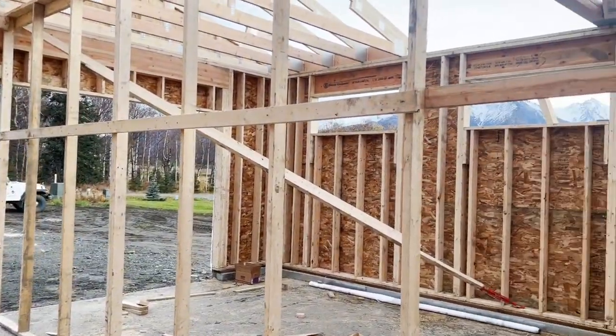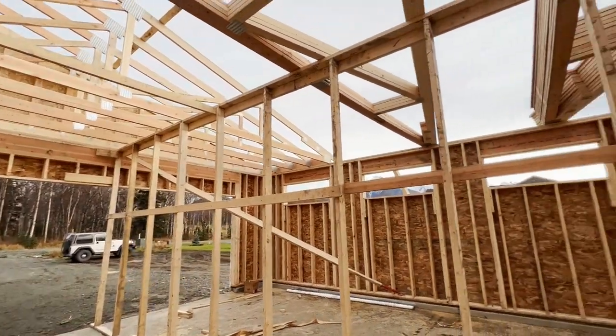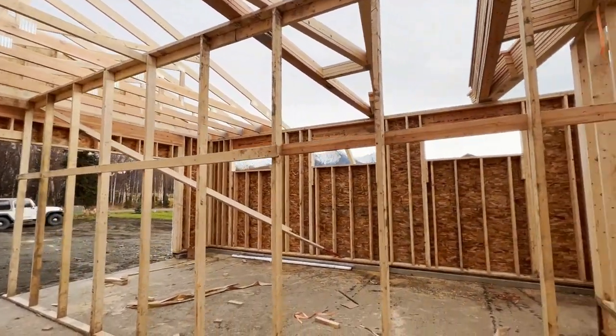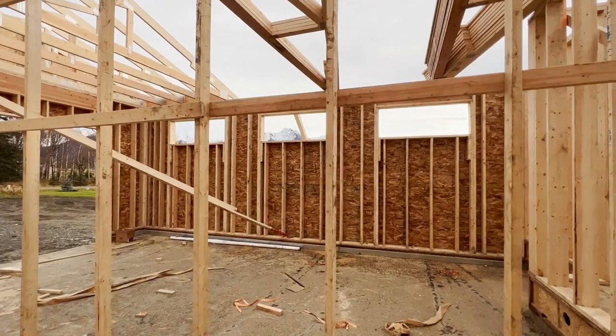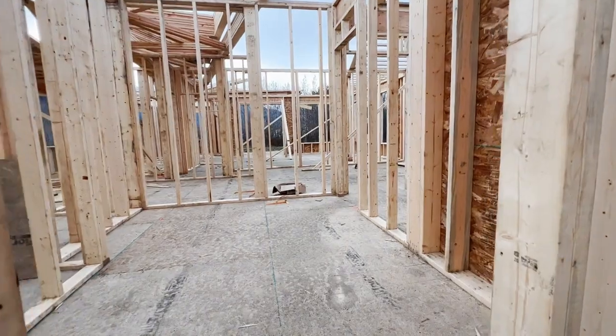Let's see if I can get a wider angle here. You can see the garage — this wall right here down the middle of the garage, that's a temporary wall just to help them stage the trusses. And you can see that this garage even has a view out the windows. We'll take a look inside.